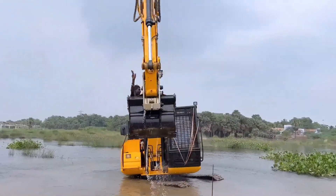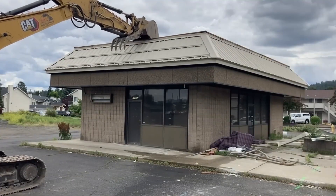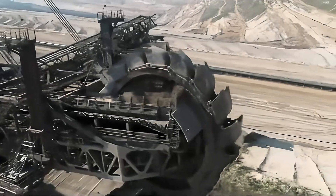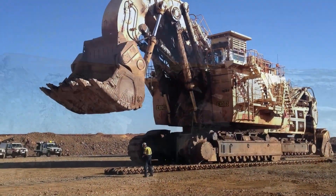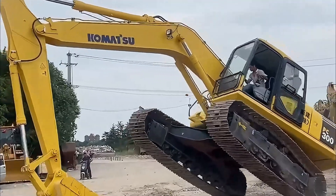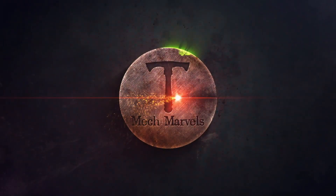Do you know what the most expensive excavator in the world looks like? Weighing over 1,000 tons, it boasts an impressive 4,500 horsepower. Do you know the model of the battle-hardened excavator? It's designed specifically for oil sands mining. Today, we will explore the top 10 largest and most powerful excavators in the world — true giants in the history of industrial machinery. Welcome to Mech Marvels!